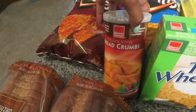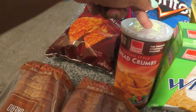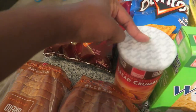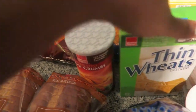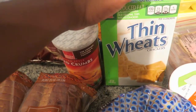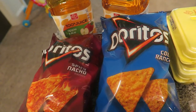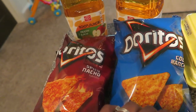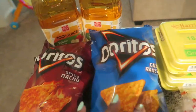Next week I'm going to be doing a cooking video on how to make chicken parmesan — it literally tastes just like Carrabba's and I'm super excited about that. I also got some Wheat Thins, some spicy nacho Doritos, and cool ranch Doritos.